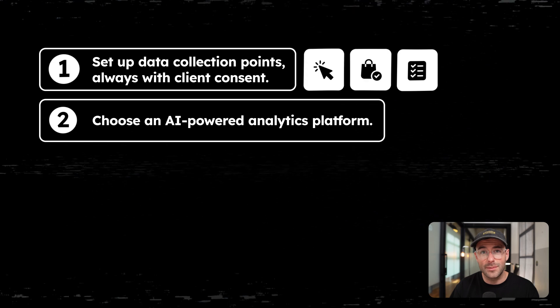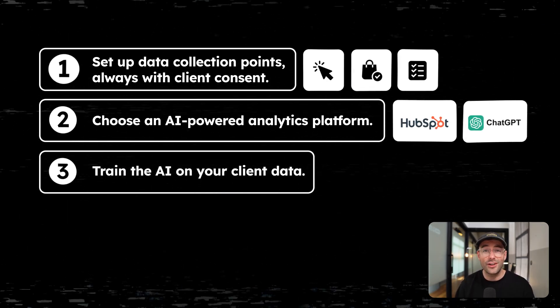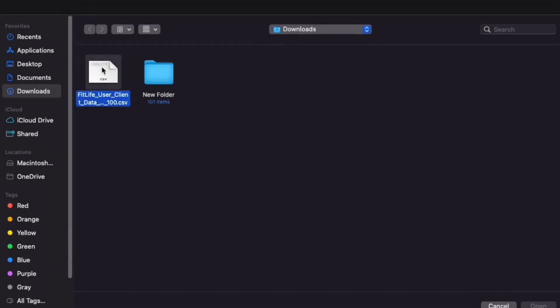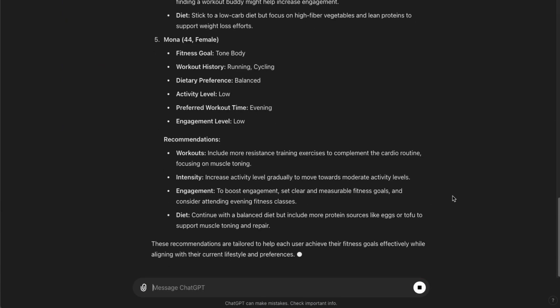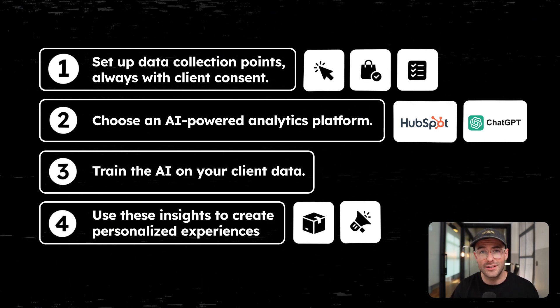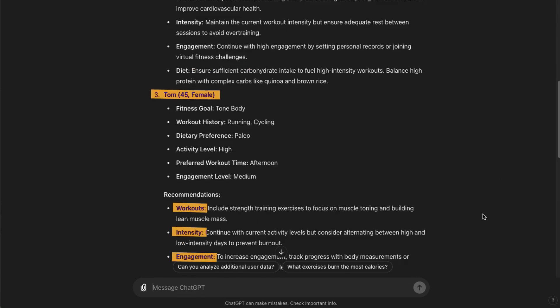Number two, choose an AI-powered analytics platform. For me, I personally use HubSpot for this. Number three, train your client data — the more data you have, the better the insights will be. Number four, use these insights to create personalized experiences, from product recommendations to customized communication. Here's an example of the kind of detailed insights AI can help you provide about a client. Pretty impressive, right?